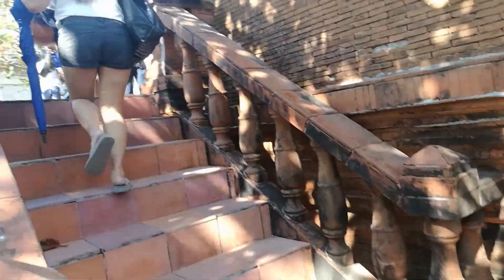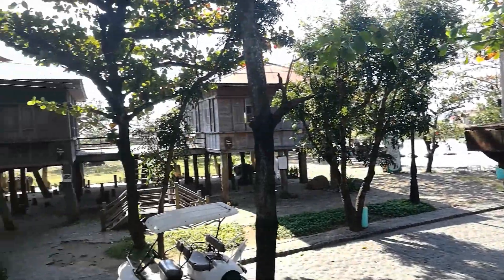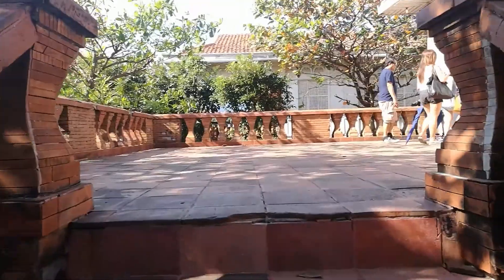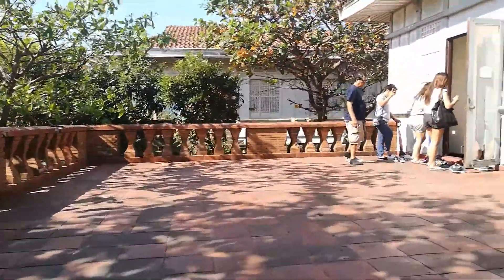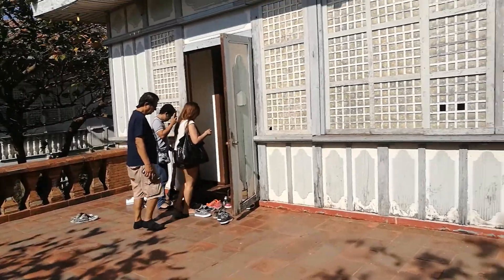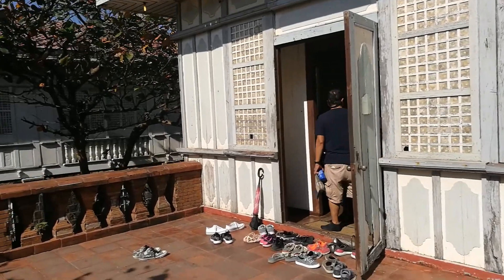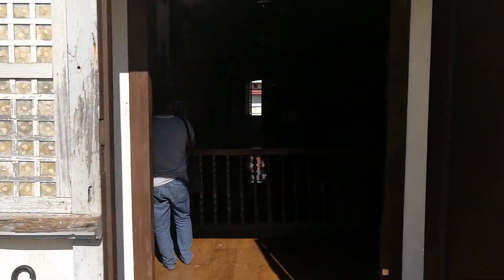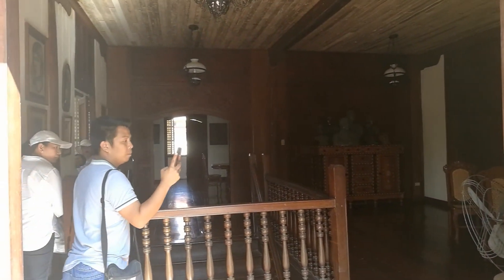Currently climbing — this is like the third house. This is apparently the house of the Luna Brothers: one is a wartime general, and then the other one, if I remember correctly, is one of our great artists, Antonio Luna. Inside is their antique collection of Mr. Jerry Acuzar.